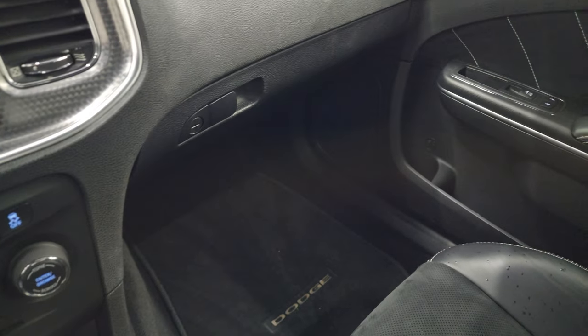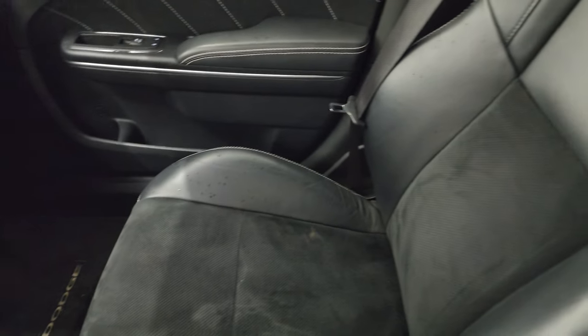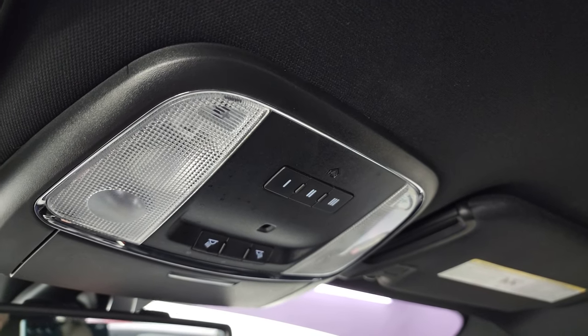The passenger side seat and footmat are in excellent condition — no rips or tears. I don't think this car has ever been smoked in; it smells very clean inside and the headliner is in great shape. You do get HomeLink buttons for your garage door, security systems, and lighting systems, as well as map lights.